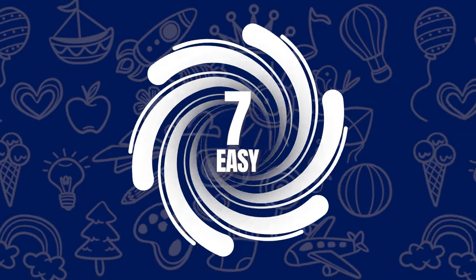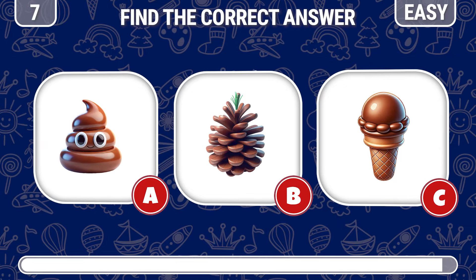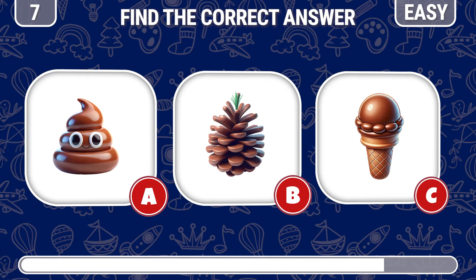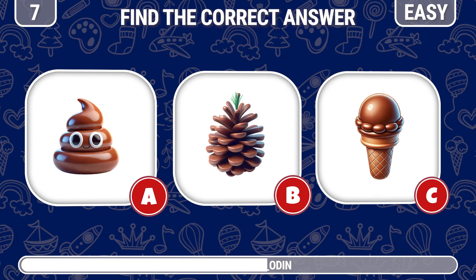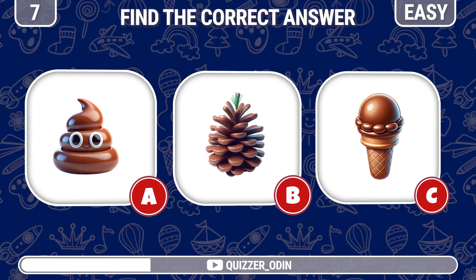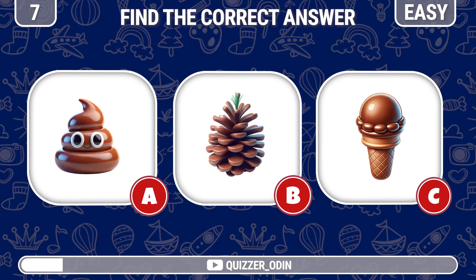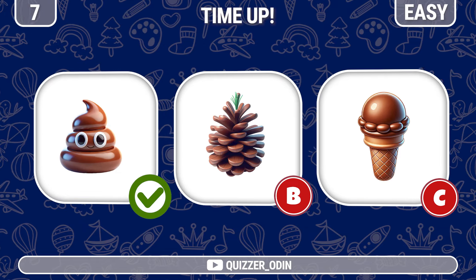Round 7. Choose one correct answer out of three below. This is the correct poop emoji.